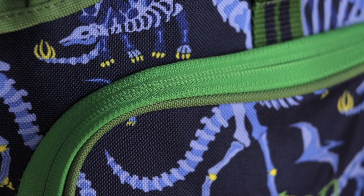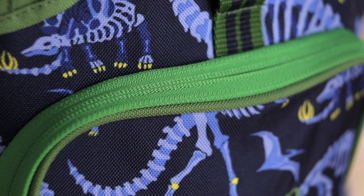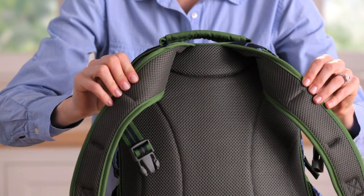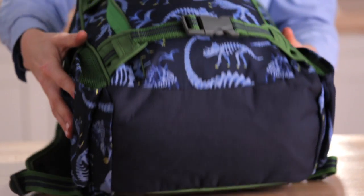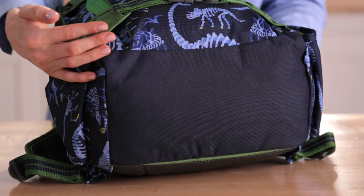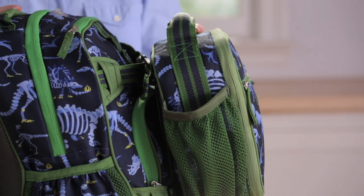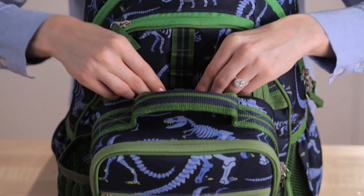Each bag is constructed with 600 denier polyester which is coated for maximum strength. All of our backpacks feature padded backs and straps for comfort and a reinforced bottom panel for extra durability. They also have lots of pockets and exterior straps to clip on our coordinated classic lunch bag or your child's favorite accessories.